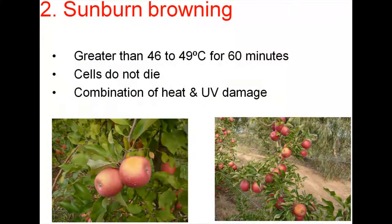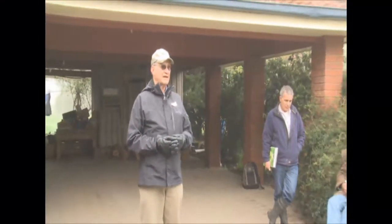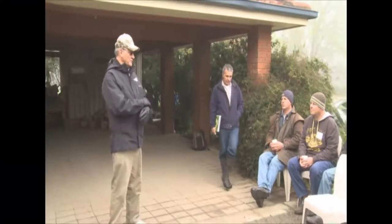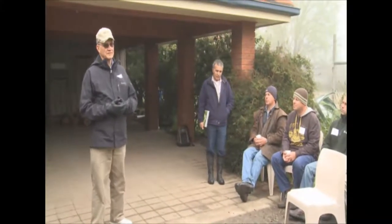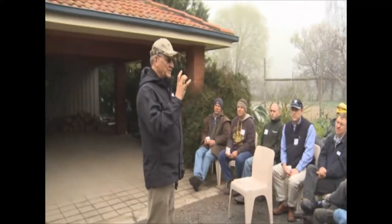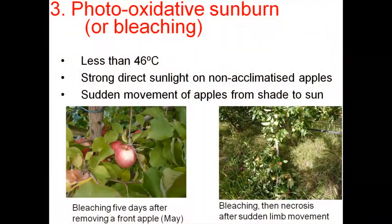That's why you get that spot of dead cells. Sunburn browning is the one that I consider under our conditions to be the major type of sunburn. Ultraviolet B radiation — the same thing that burns human skin — and a high fruit surface temperature are the two causal factors for sunburn browning. If you suddenly expose a fruit that has not been exposed to full sunlight, the first thing we normally see is bleaching — it just bleaches the chlorophyll out. We call that photo-oxidative sunburn.